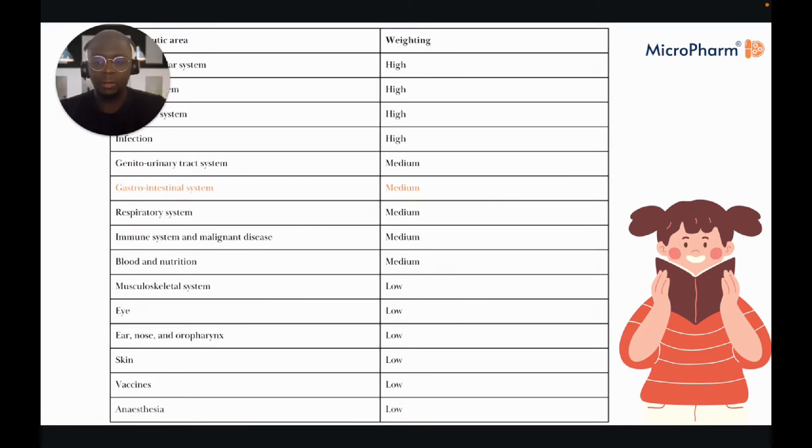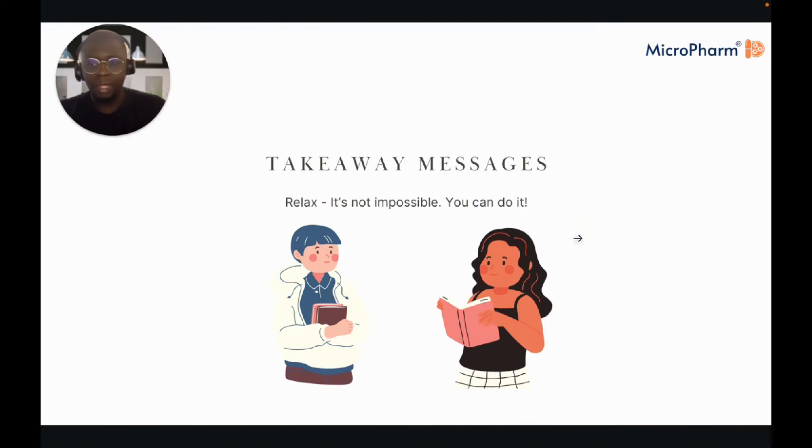Gastrointestinal or GI is all medium-weighted. So in terms of spending your time, after you've gone through your high-weighted topics, gastro is one of the areas you want to spend some time on. It's not impossible at all — you've learned about all these different systems as part of your MPharm degree, so you're more than capable of relearning them now in preparation for the registration assessment.